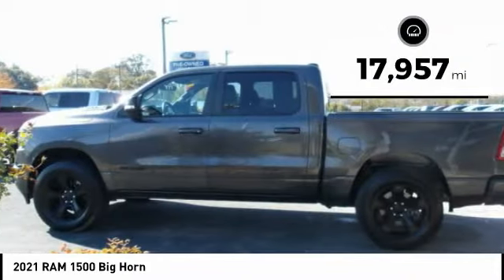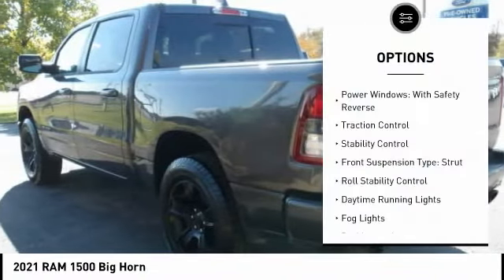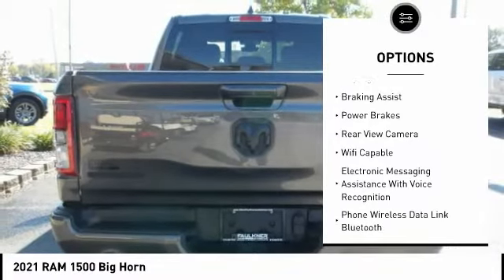This vehicle has less than 20,000 miles. Here are some of this vehicle's great options: power windows with safety reverse, traction control, stability control, and front suspension type: strut.